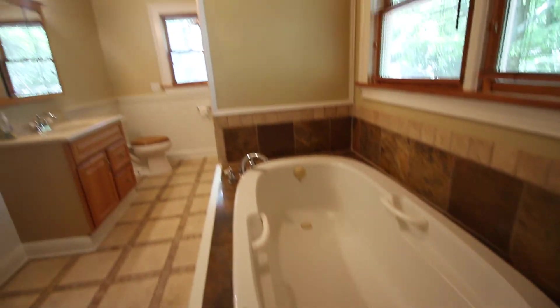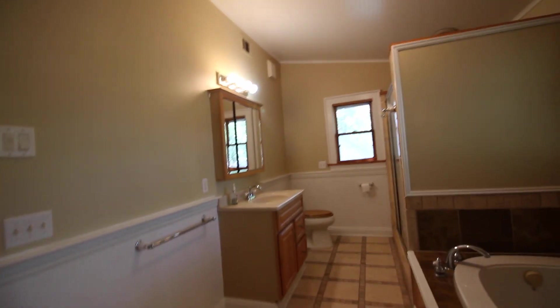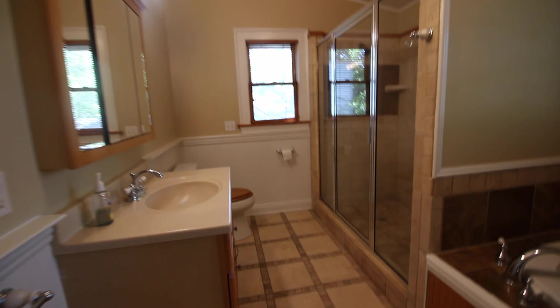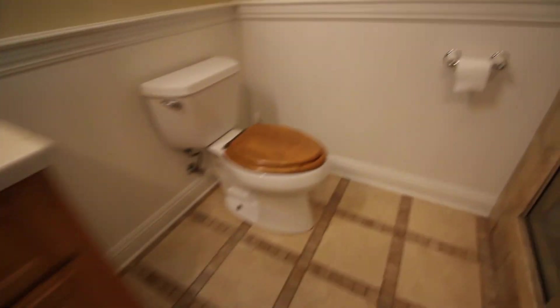This master bath is just enviable. You are not going to see too many master baths this large and this modernized in very many properties, and definitely not in properties of this historic caliber in this community at this price. Check out that mirror there and those cabinets — it's way too much to like and document about this space.